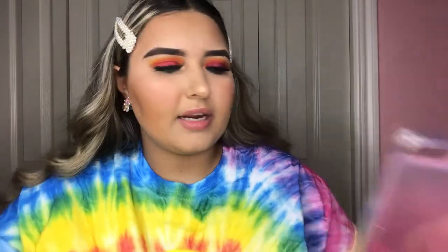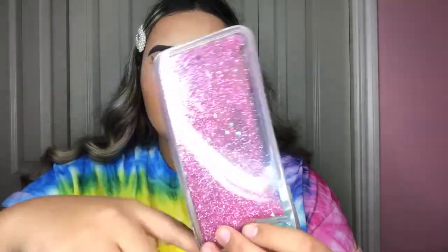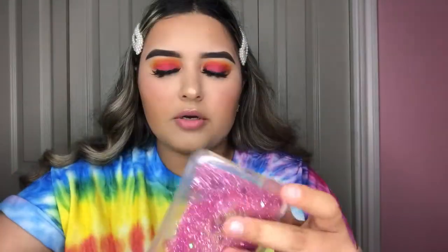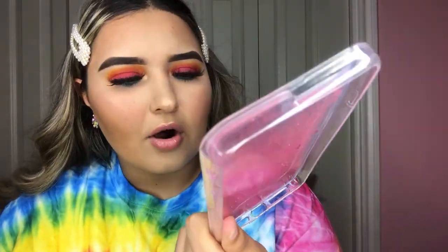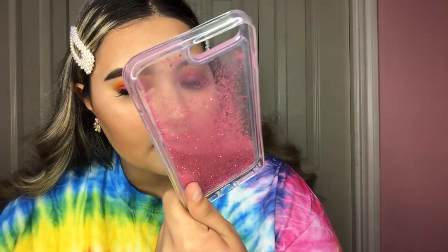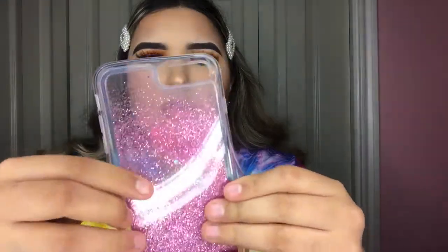The next phone case is one of those waterfall ones that were super popular a few months ago. I always wanted one so I got one in pink — it has little hearts and hexagons. It's really cute and also really good material.